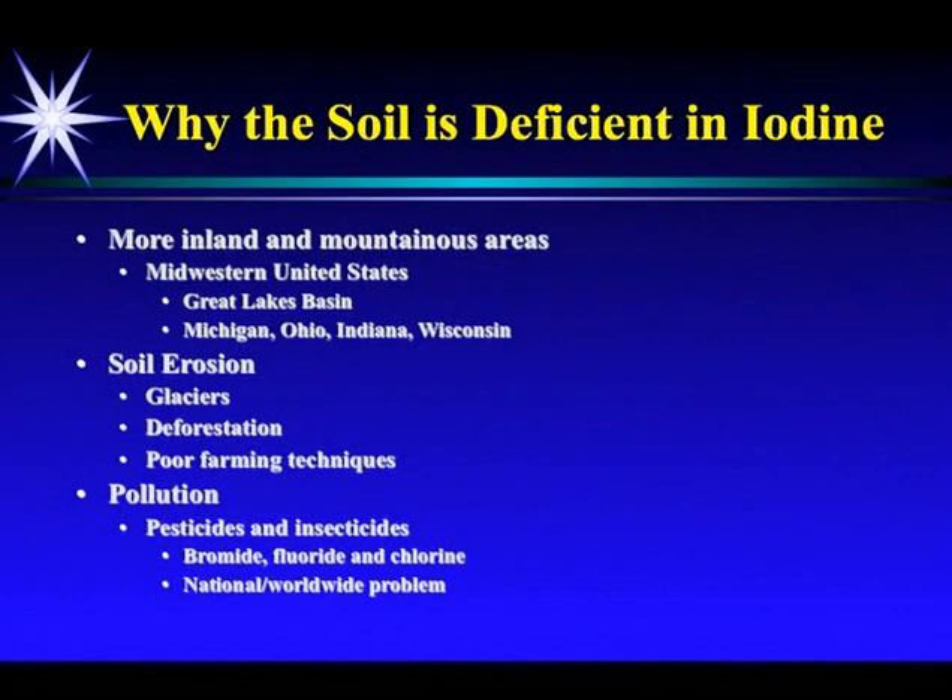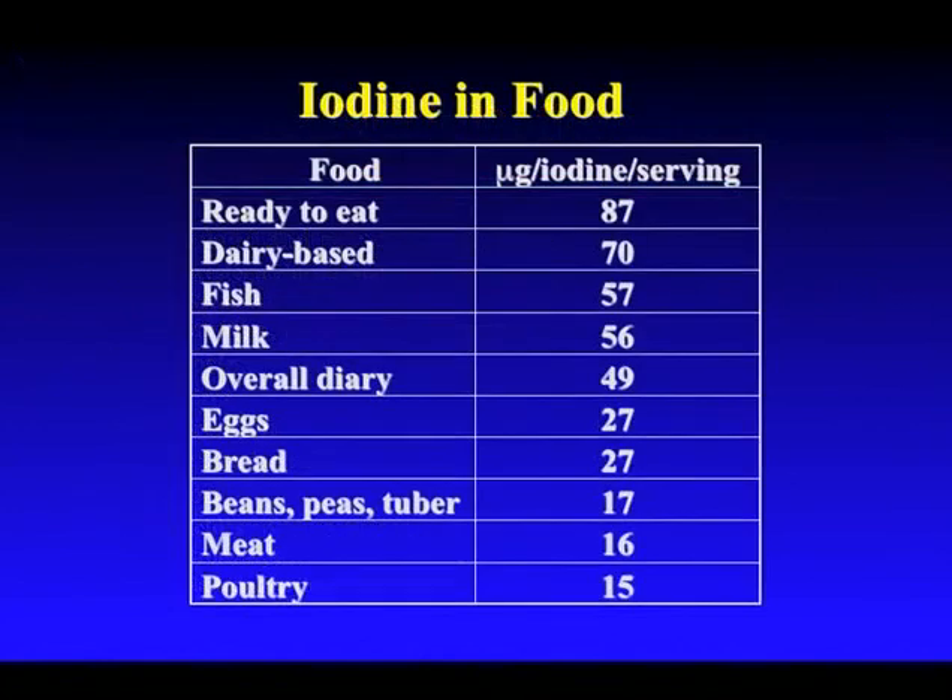So why? Well, the soil's deficient in iodine. It's known to be deficient in the Midwestern areas and mountainous areas, and that's from glaciers, deforestation, and poor farming techniques. But the main reason is pollution. Pesticides and insecticides contain bromide and fluoride and chlorine, which all inhibit iodine. It's a national and a worldwide problem. There's not much iodine in food, as shown in this slide.